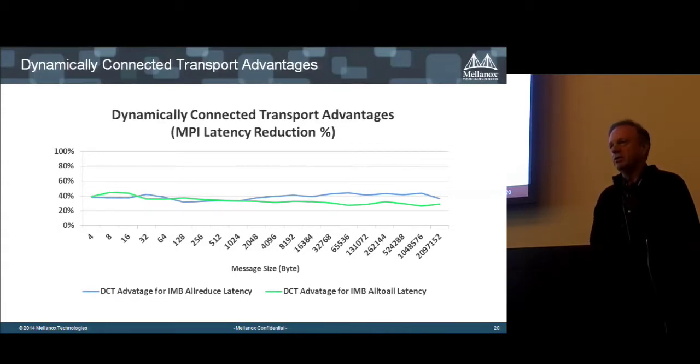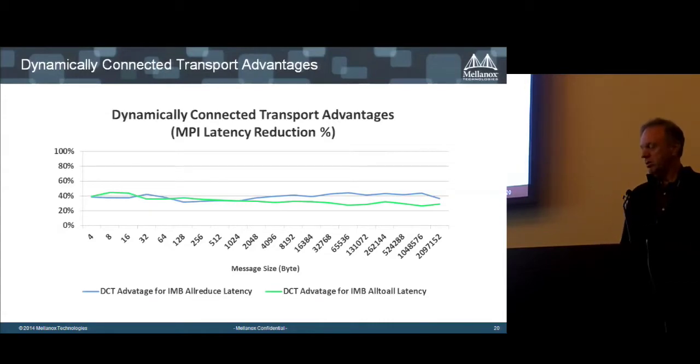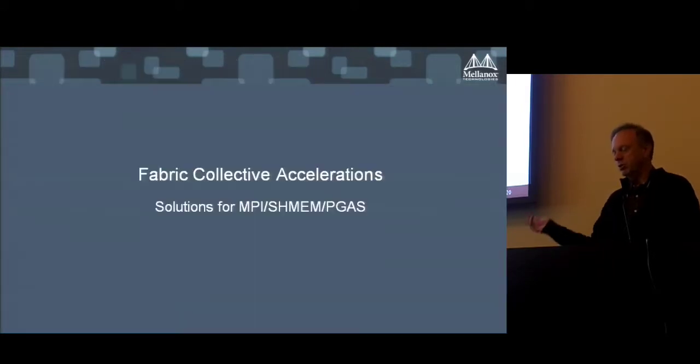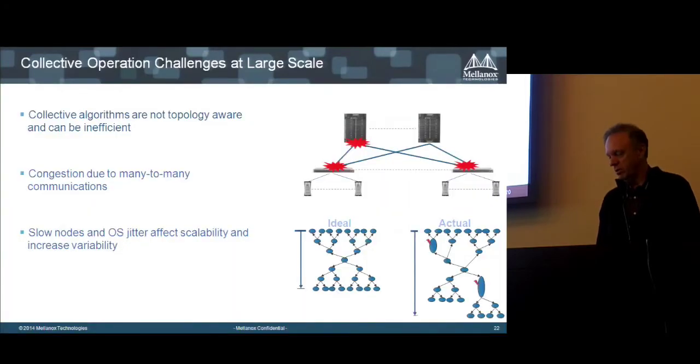In terms of latency, this on-demand connectivity costs about less than half the latency of the ConnectX-3 device, even including connection establishment overhead. For large messages, connection establishment is even less significant. So on-demand connectivity delivers the same latency as reliable connected transport without requiring upfront resource allocation.